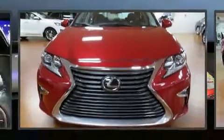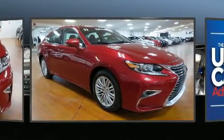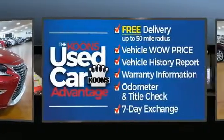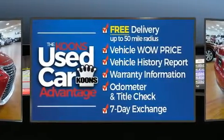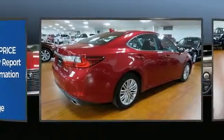You can expect a lot from the 2017 Lexus ES350. This four-door, five-passenger sedan still has fewer than 40,000 miles. Under the hood, you'll find a six-cylinder engine with more than 250 horsepower. And for added security, Dynamic Stability Control supplements the drivetrain.